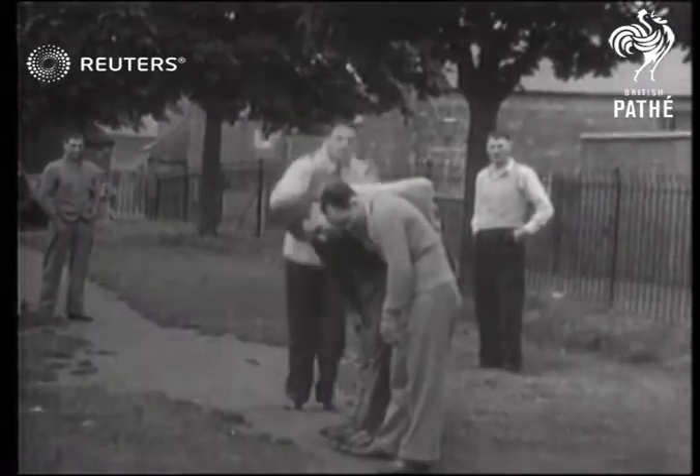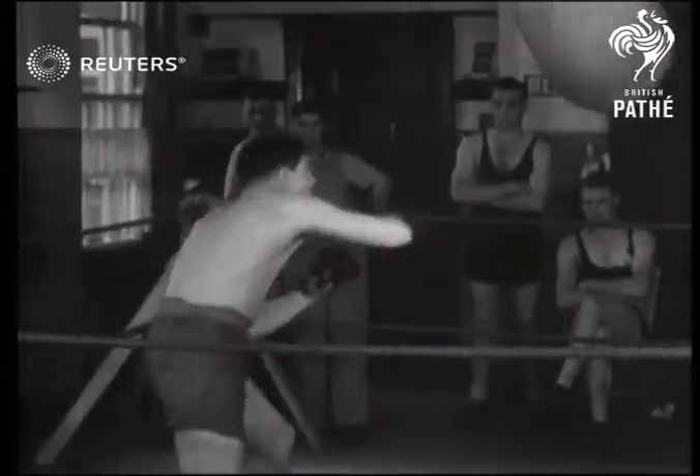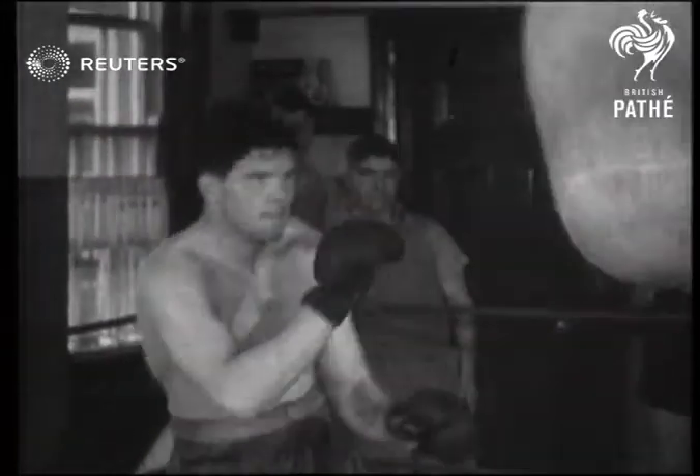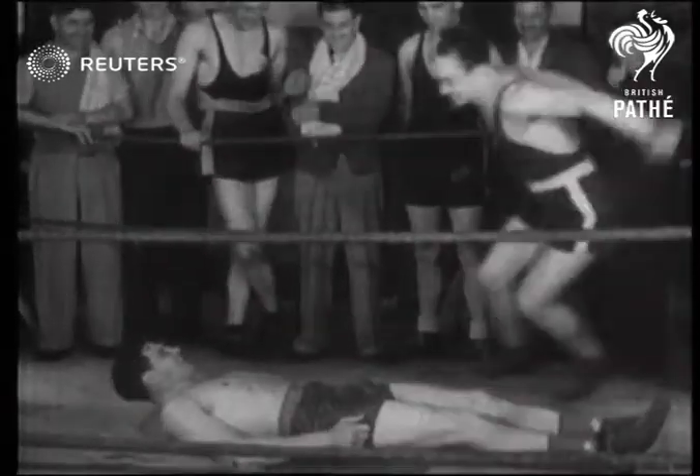And here is Ben Ford. Leapfrog is part of his training diet. And there's some work on the heavy bag. It's rumored that Ben Ford has developed a terrific right-hand punch. We'll see when the big fight comes on.